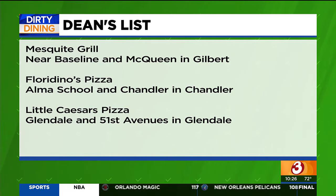Also on the Dean's List: Floridino's Pizza at Alma School in Chandler, and Little Caesars at Glendale and 51st Avenue in Glendale.